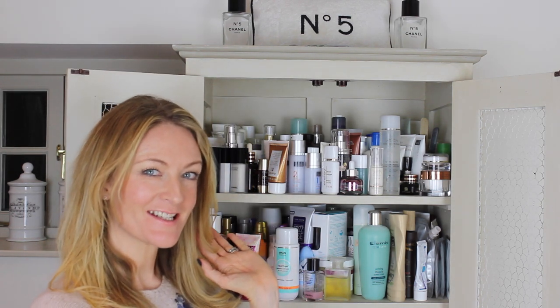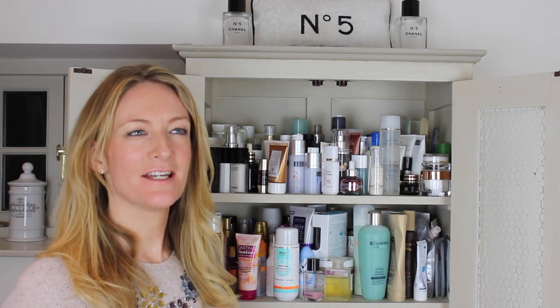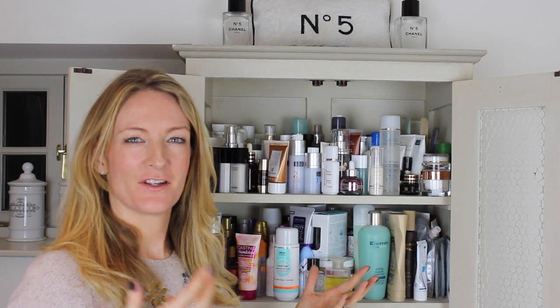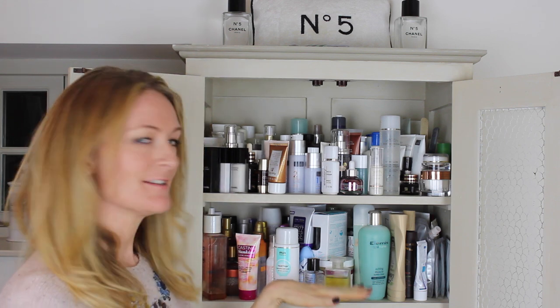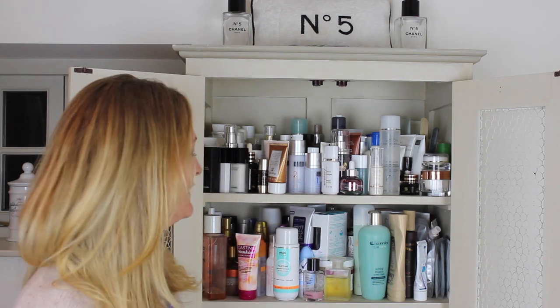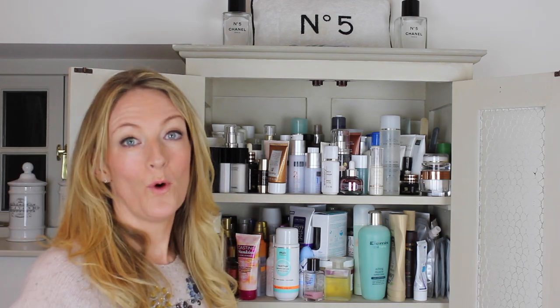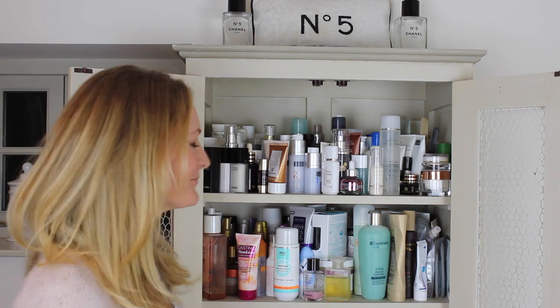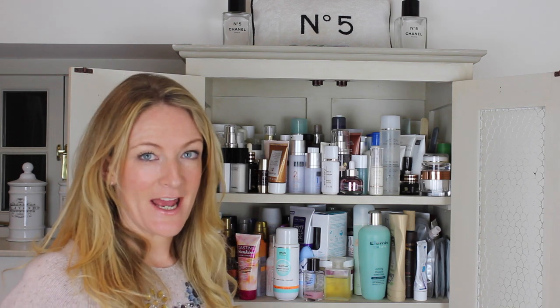Hi guys! Welcome back to Get The Gloss and welcome to my bathroom cabinet. This is a bathroom cabinet that I bought in London years ago — it's kind of like a junk shop with painted furniture, and it's now in my bathroom. Today I'm going to talk to you about what's in my bathroom cabinet. As you can see, there's a lot. I have a lot of products that I try out every day and I very rarely stick to a whole regime.